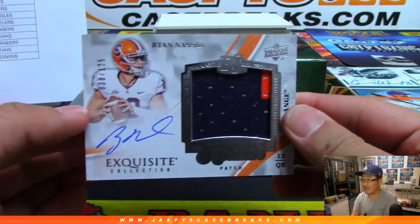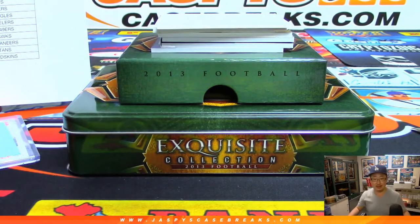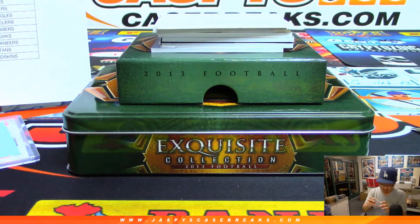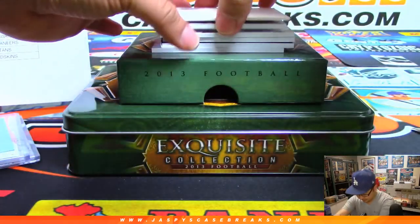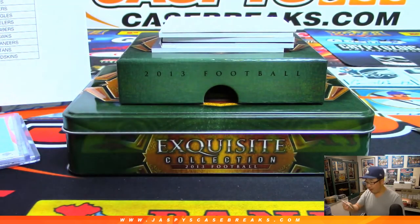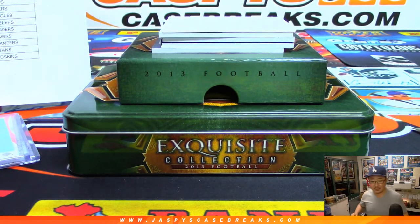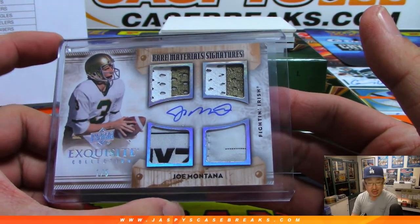Then we've got Ryan Naseeb — I think he was a Giant, a New York football Giant, at least in 2013. Yes, he was. That goes to EO and the Giants. We've got Joe Montana — wow — Rare Material Signatures. They didn't send him to the Chiefs or anything silly like that? No, of course — it's all Niners. One out of five on that one. Jay Tinney with the San Francisco 49ers.